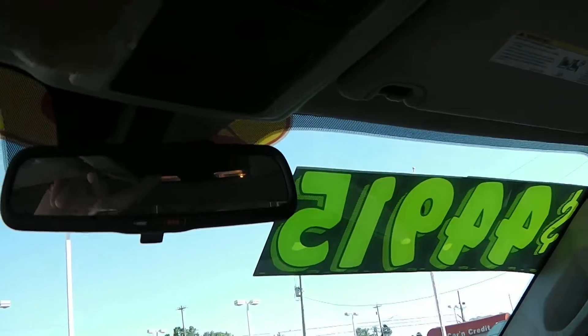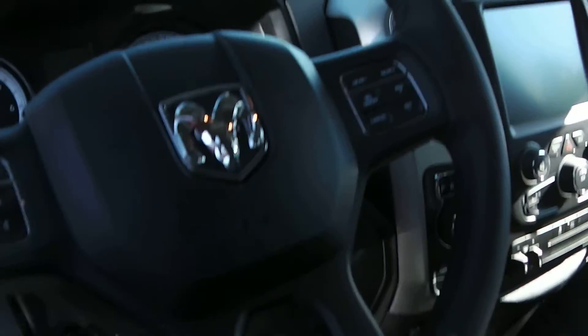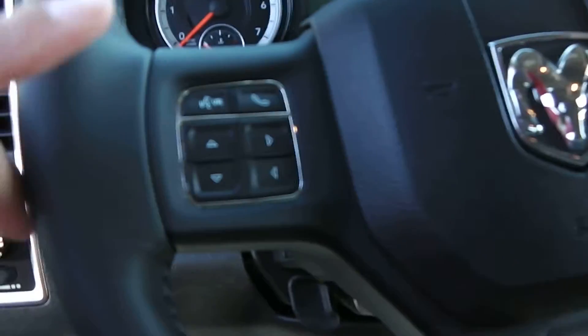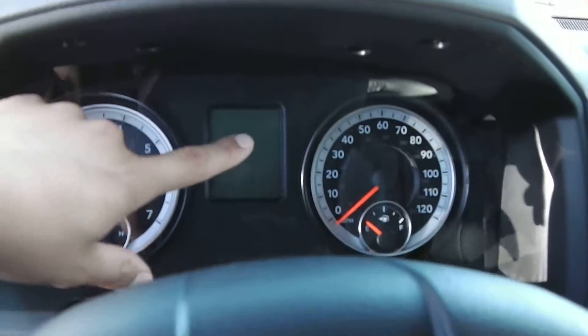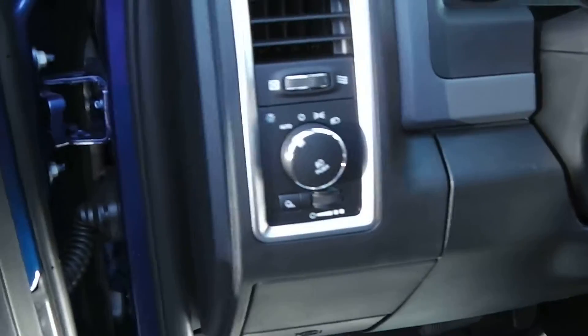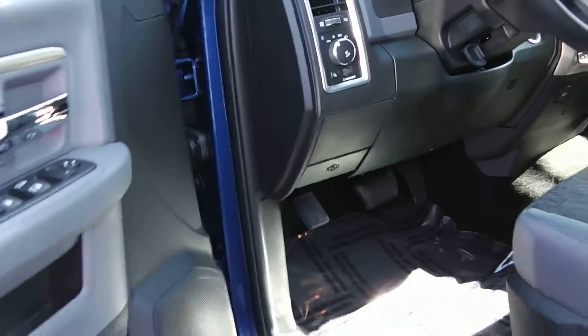Taking a look up top, there's a button here for the power sliding rear window, so the rear window is power. On the steering wheel you have the cruise control along with menu options which navigate through the screen giving you your gas mileage and tripometer. Right here you have automatic headlamps where they come on and off automatically.